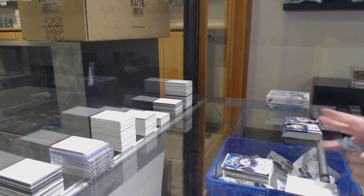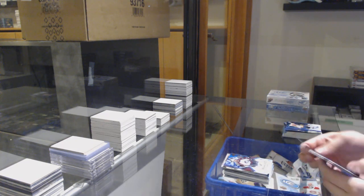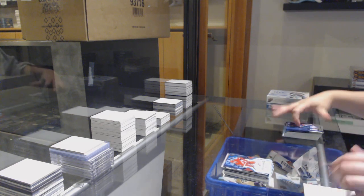$4.99 for Colorado, JT Compher. And $12.99 Robby Russo, rookie for Detroit.